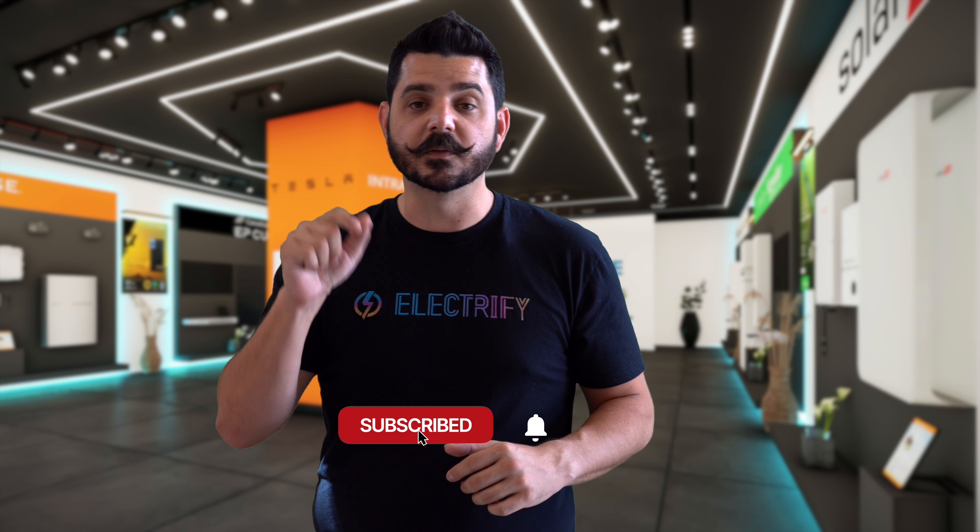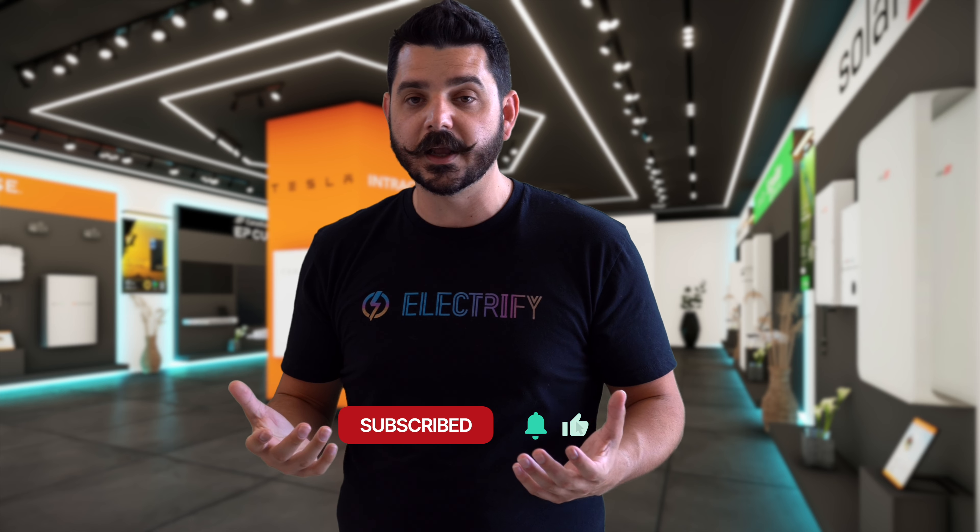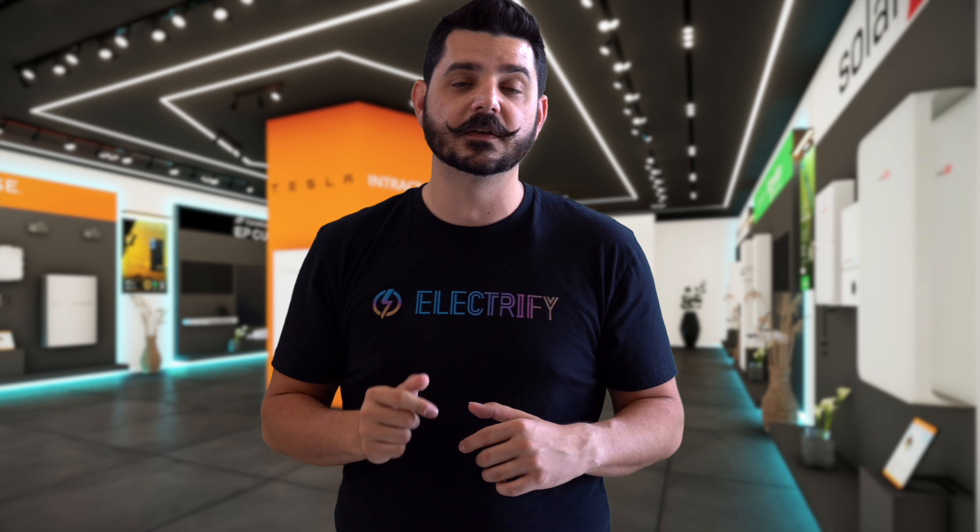Thanks for watching. If you found this video helpful, give it a thumbs up. Subscribe for more renewable energy insights. Leave your questions or experience in the comments below — I would love to hear from you. I'll see you in the next one.